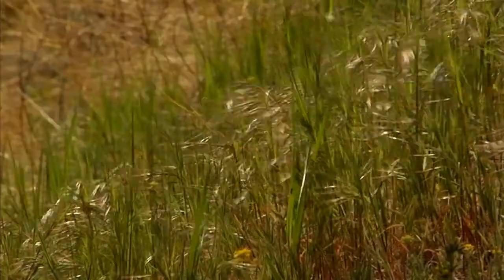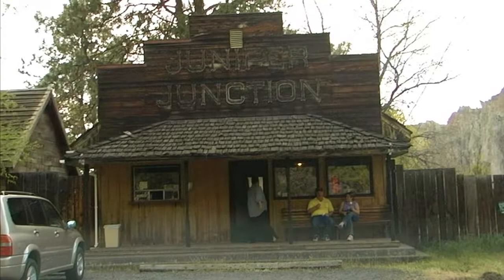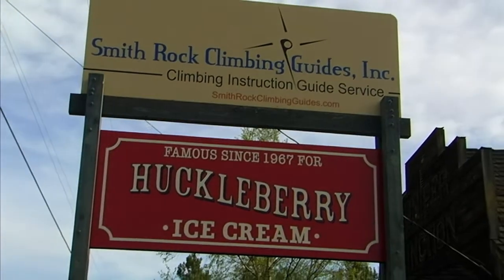You can actually spend all day at Smith Rocks and never even scratch the surface of what this park has to offer. I guarantee you'll have an amazing adventure exploring the rocky cliffs of Smith Rocks. On your way out, stop by the Rock Hard Climbing Guide Building for outstanding huckleberry ice cream — they've been making this stuff for 40 years.